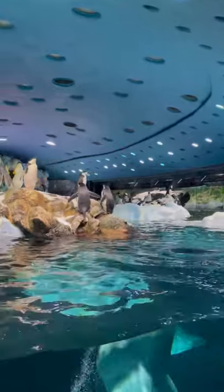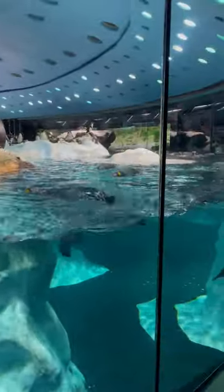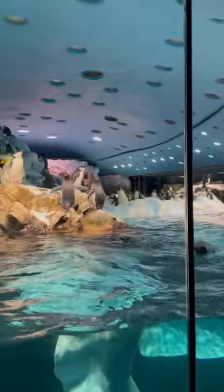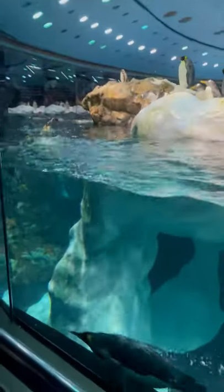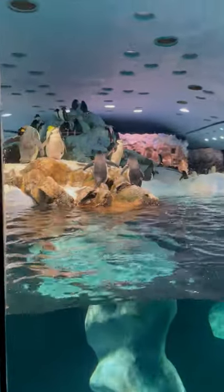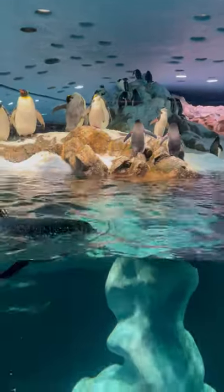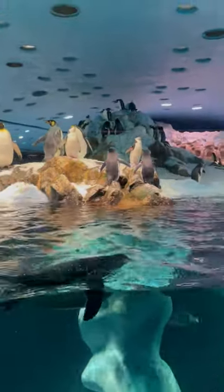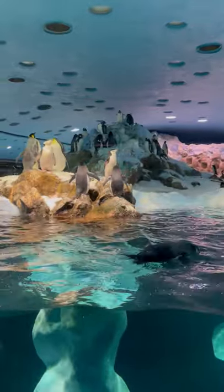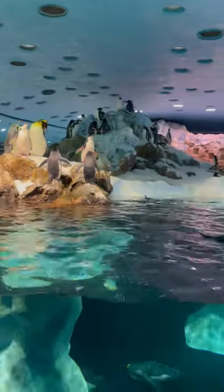All that water that you see in there comes from the sea originally. It's all cleaned out before it goes in here. Then we've got a filtration system — it goes through the filtration system down below. It goes through all these big filters down below, gets cleaned out, gets cooled down, and then every 20 minutes it goes through that door and goes back up. So they've got a complete change of water every 20 minutes.